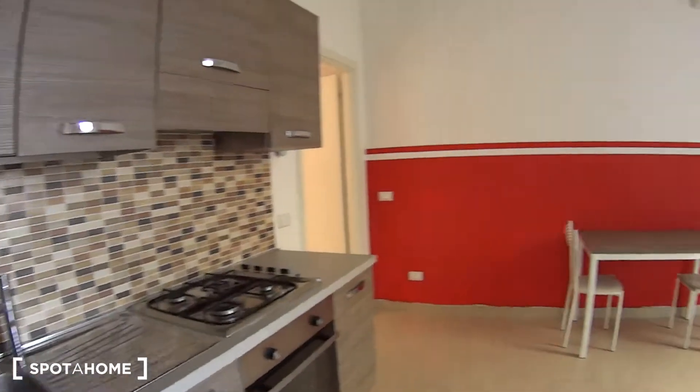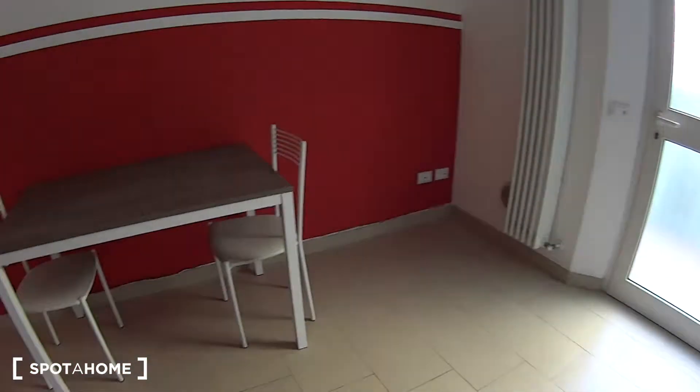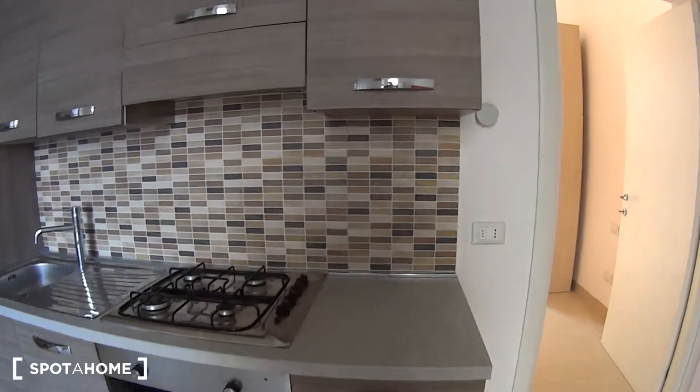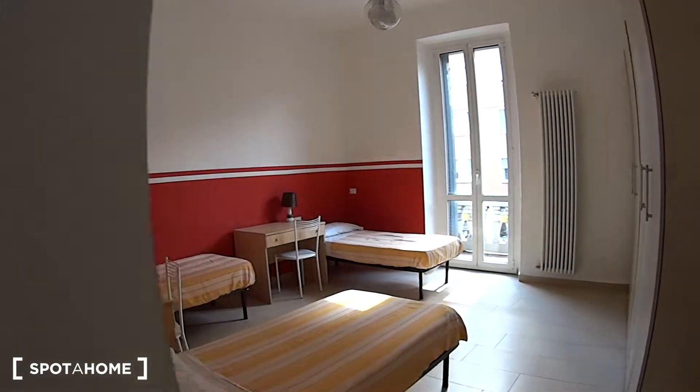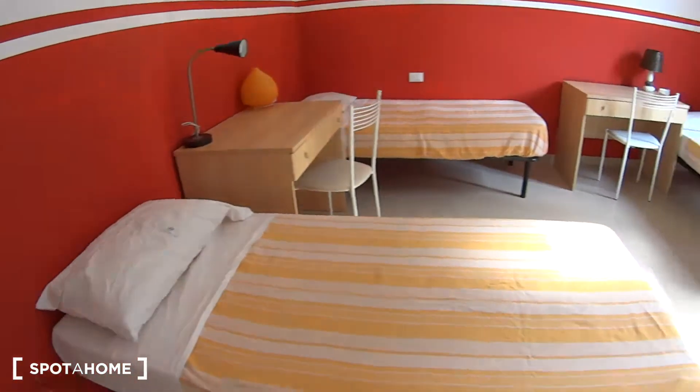And here we are now back again at the entrance. Nice apartment, very spacious and luminous. Connections to the city center with the tram line number 15 directly to Duomo. We are on the southern side so it's easily accessible with the bus lines as well as the underground line number 2. And with this we showed you everything, so thanks for watching and see you next time. Ciao ciao!